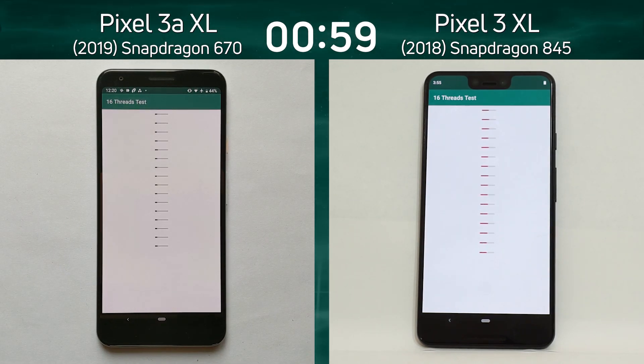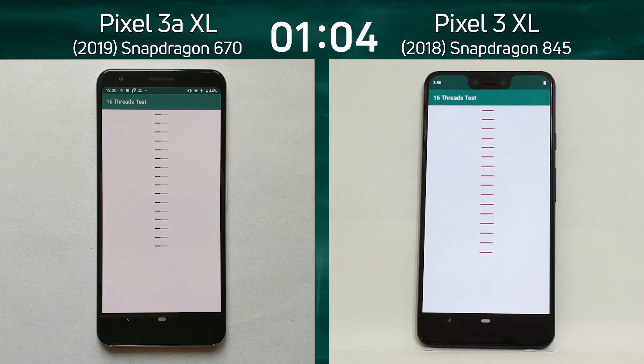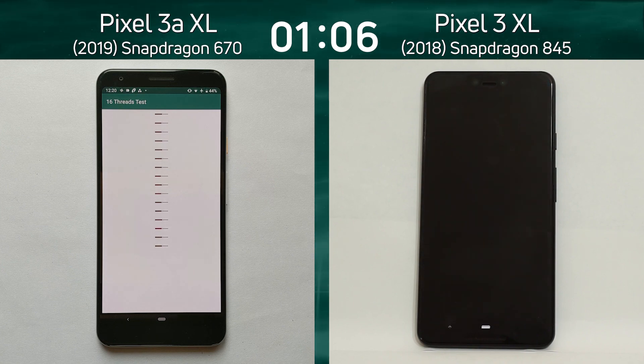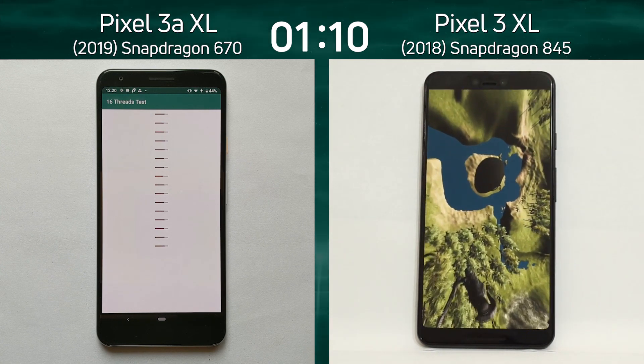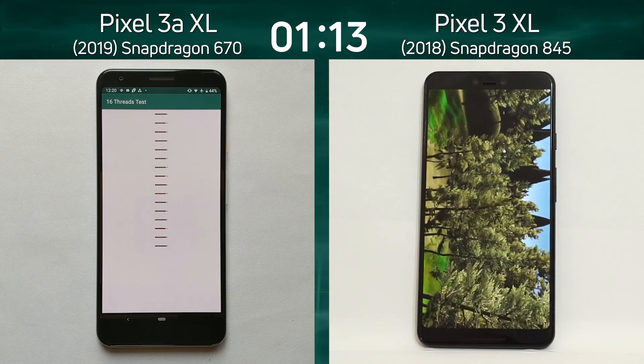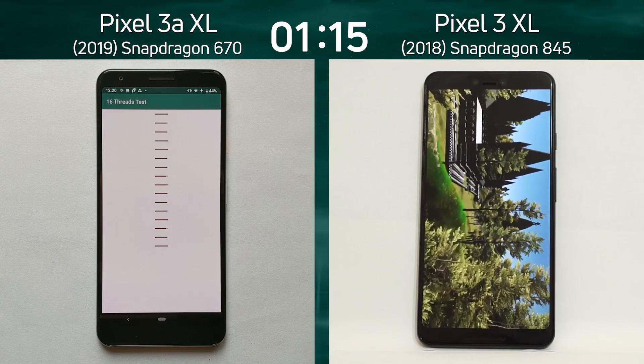This is going to be interesting because the Snapdragon 670 is an octa-core setup — it only has two Cortex-A75 cores and six Cortex-A55 cores, compared to four Cortex-A75 cores and four Cortex-A55 cores in the Snapdragon 845. You can see that in the multi-core test it's taken much longer to get into the Unity test.